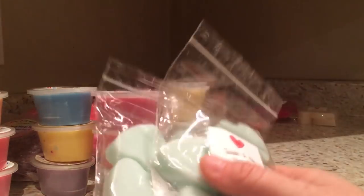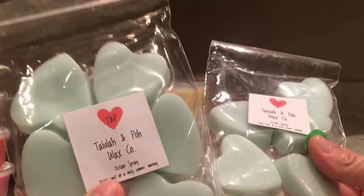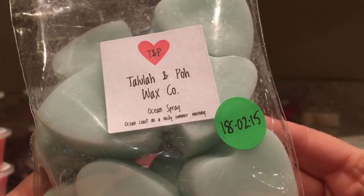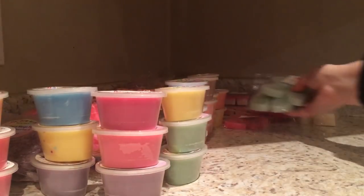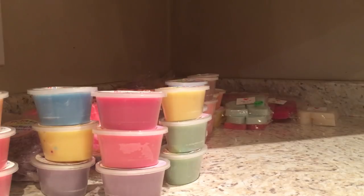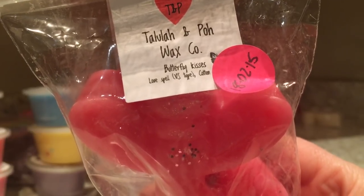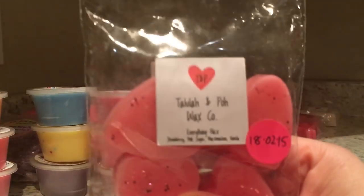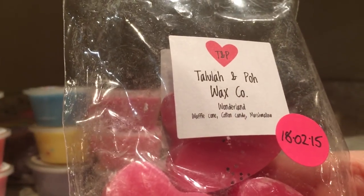I have two packages of this because I received some so graciously from the owner Kate, but then I ordered some because I loved it so much in her restock. That is Ocean Spray, which is ocean coast on a misty summer morning. It's really good, it's so strong and really nice. Butterfly Kisses is love spell and cotton candy. Everything Nice is strawberry, pink sugar, marshmallow, and vanilla. Wonderland is waffle cone, cotton candy, marshmallow.